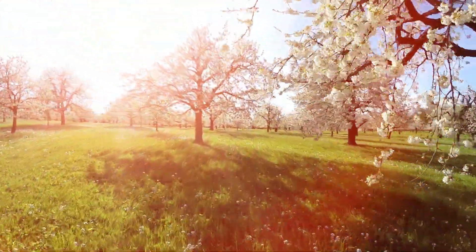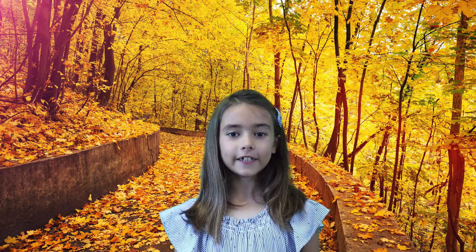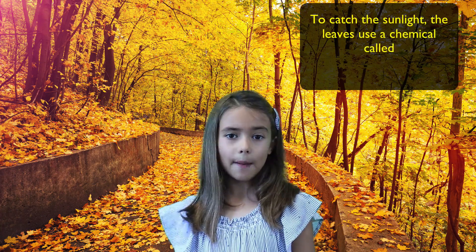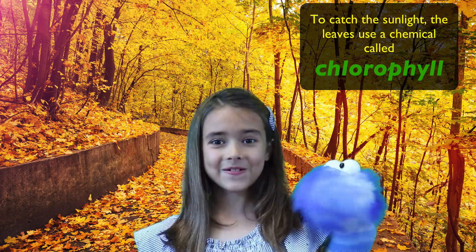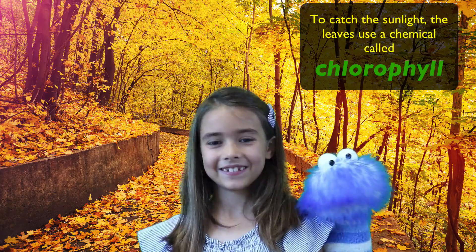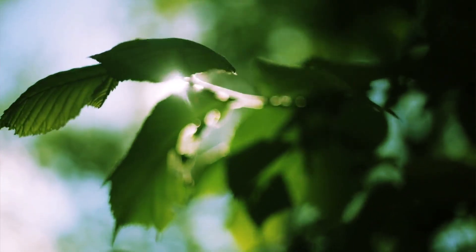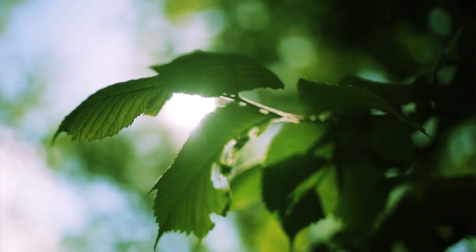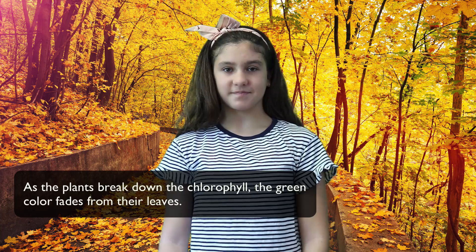But did you know that in the summer, plants perform lots of photosynthesis because they get a lot of light and because it's warm outside? To catch the sunlight, the leaves use a chemical called chlorophyll. Chlorophyll is what makes leaves green. And as the plant breaks down the chlorophyll, the green color fades from their leaves.